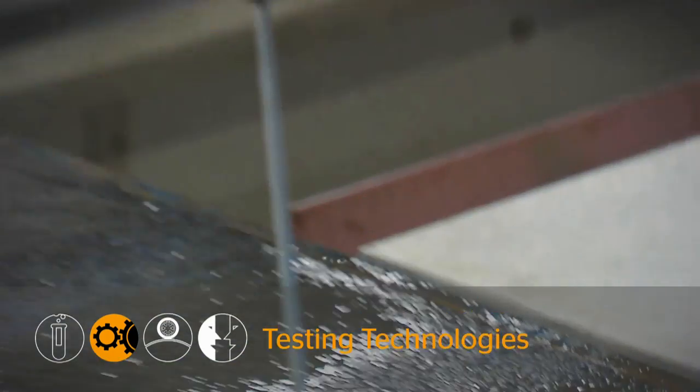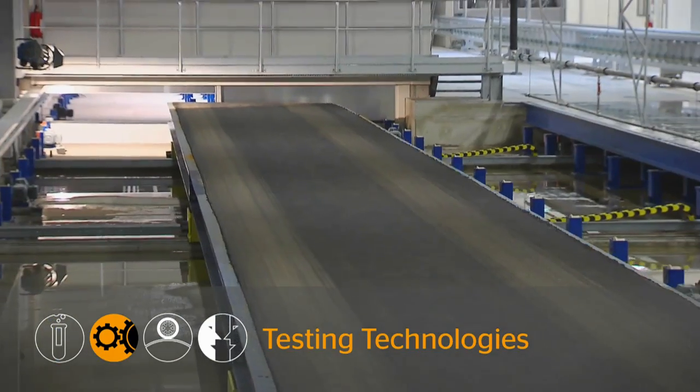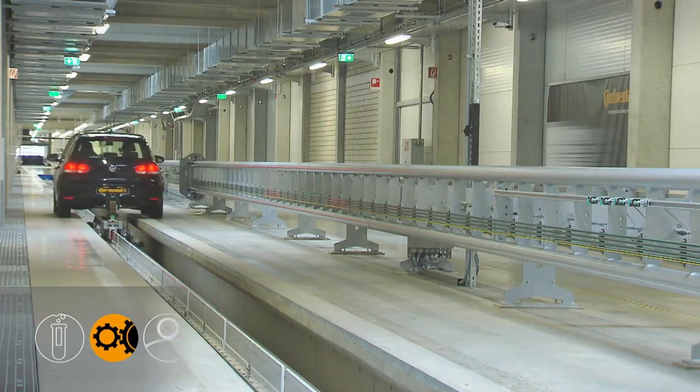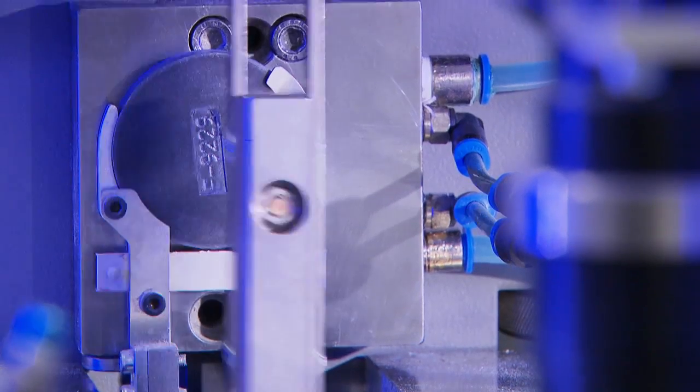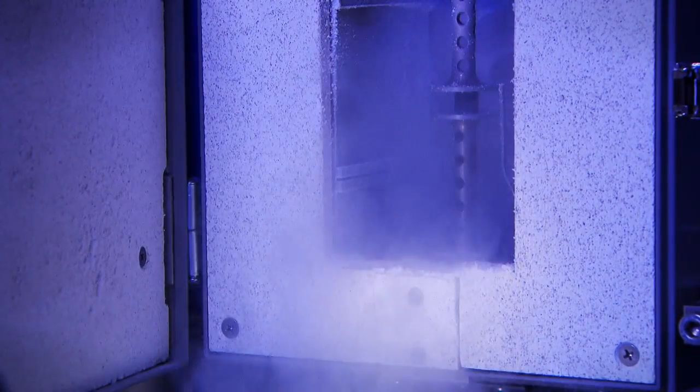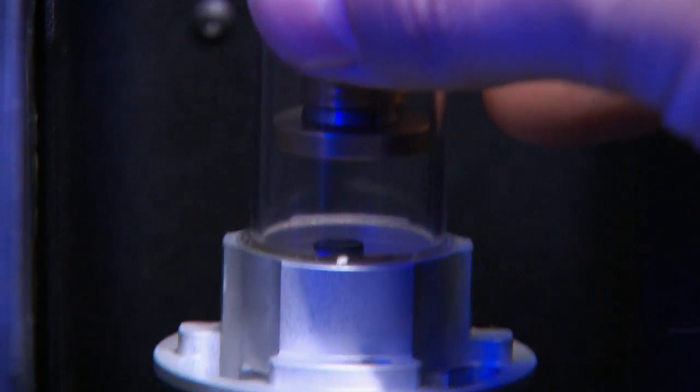Continental is a leading player in technologies for tyre tests. With our test procedures, we set standards worldwide in speed, precision and efficiency. Through our innovations, we are able to shorten our tyres development cycle at Continental. This saves time and money.